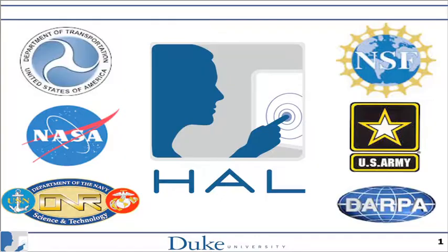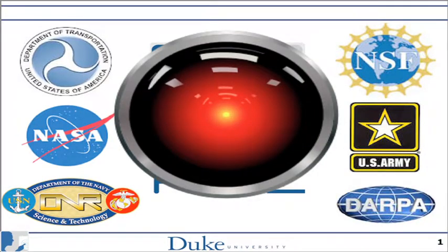These are all our funding agencies that we work for. And yes, there is an implicit joke in the name, but most of you don't get that joke — you have to ask somebody over 40 what the joke is.